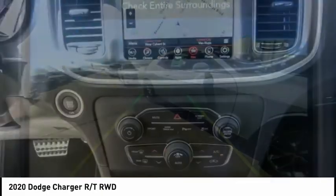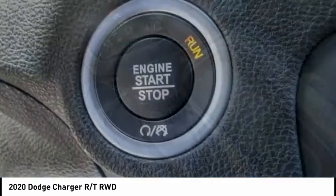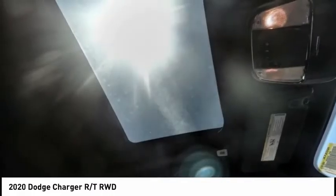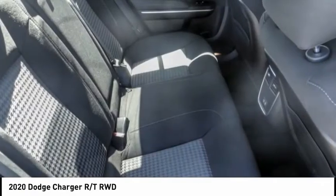This vehicle has less than 100 miles. Here are some of this vehicle's great options: electronic stability control, alloy wheels, brake assist, traction control, remote keyless entry, fog lights, four-wheel disc brakes, front license plate bracket, speed control, power sunroof.